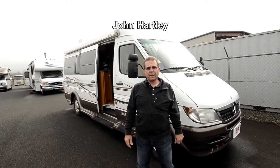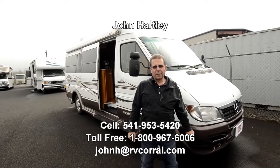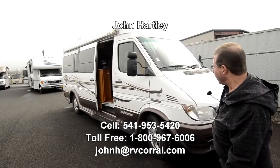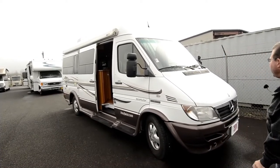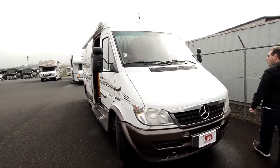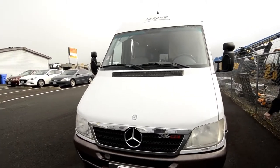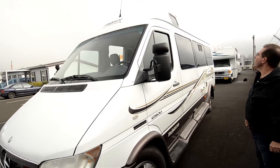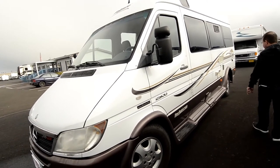Hi, I'm John Hartley, salesman with the RV Corral here in Coburg, Oregon, and today I get to show you one of our new trade-ins. This is a 2007 Leisure Travel Free Spirit 210B. It's on the Mercedes-Benz chassis — a little diesel motor home. Great fuel economy, great driving, all-metal body on it. It's in really good shape for a 2007, with about 127,000 miles on it.